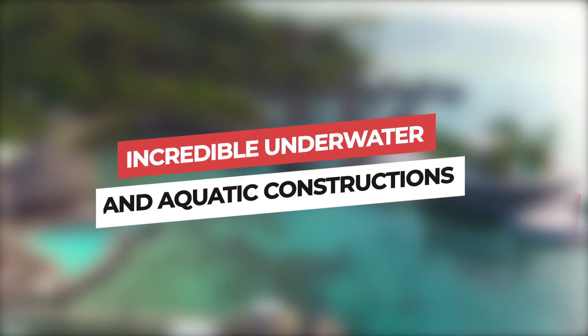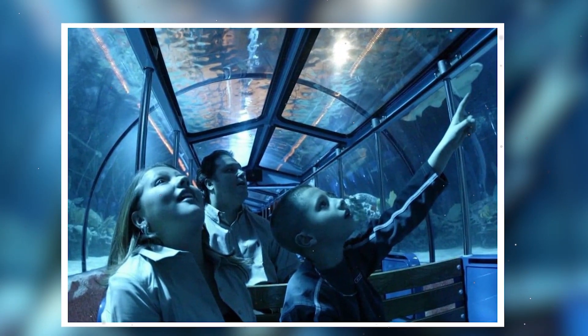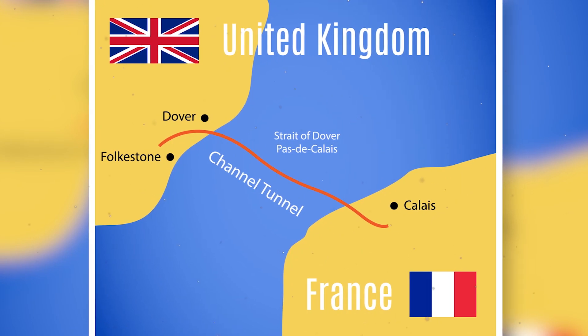From underwater tunnels to cofferdams, here are some incredible underwater and aquatic constructions. Have you ever taken the road or the train underwater? For those of you who have already had this experience, have you ever wondered how underwater tunnels are built? Take for example the Channel Tunnel that connects France to England.